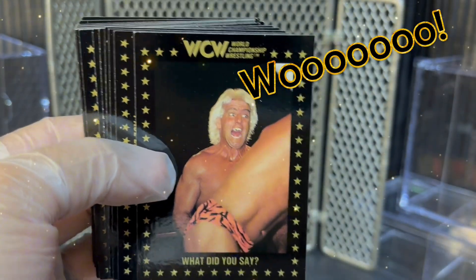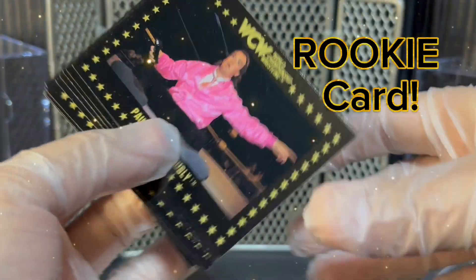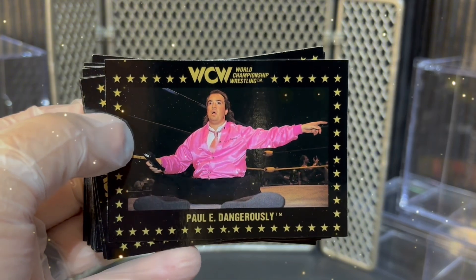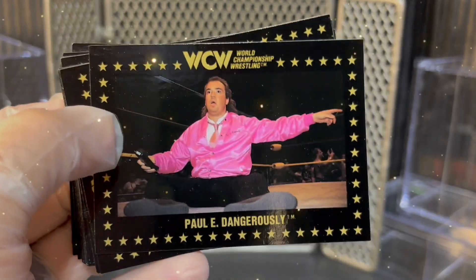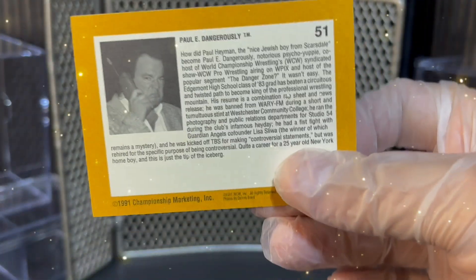Next, we have a Ric Flair 'what did you say' card — Flair giving Brian Pillman the big mouth. Very nice card. And a pink shirt Paul E. Dangerously — Paul Heyman rookie card. You can see the gloss there in the very sweet Paul Heyman card. Paul Heyman rookie card, Paul E. Dangerously. Very nice.